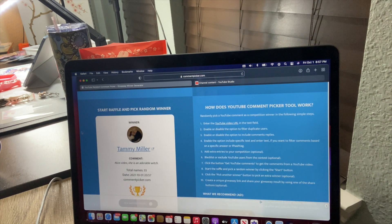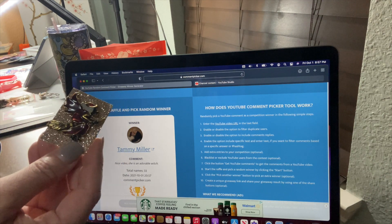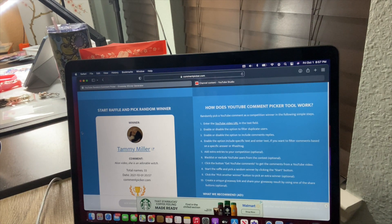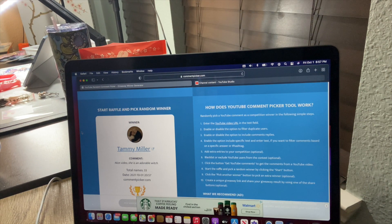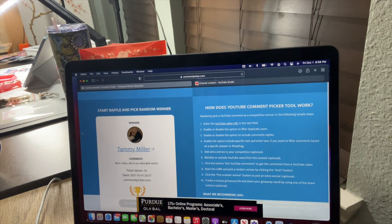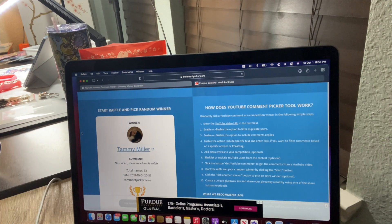Tammy Miller! Congratulations, you are my bad witch. She said, 'Nice video, she is an adorable witch.' I still love you though, Tammy! Just like Karen, look in the description, send me an email or Instagram — however y'all want to get a hold of me — and I will send you your cover minder. Today is October 1st so I wanted to make sure I got these out in time. Thank you to everybody that entered, and thank you to Siobhan for donating these.